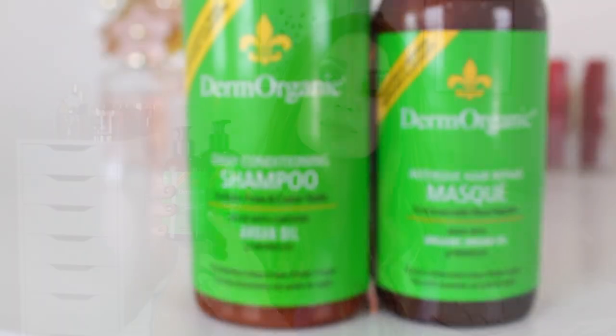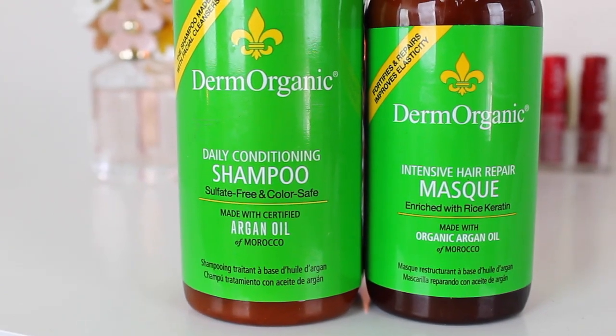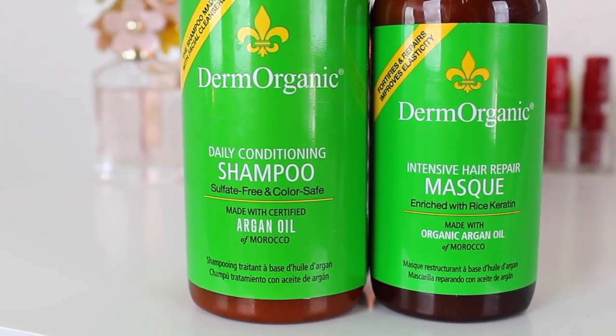This is the Derm Organic shampoo — specifically the Daily Conditioning Shampoo and the Intensive Hair Repair Mask as my conditioner. These have been an absolute favorite of mine this entire year. I had these up with me in Seattle, I had them all summer long, and they kept my hair super healthy and soft. These are vegan, no animal testing, no artificial preservatives, sulfate and gluten-free, no sodium chloride, salts, MEA, DEA, or dyes. Also paraben free and pH balanced.